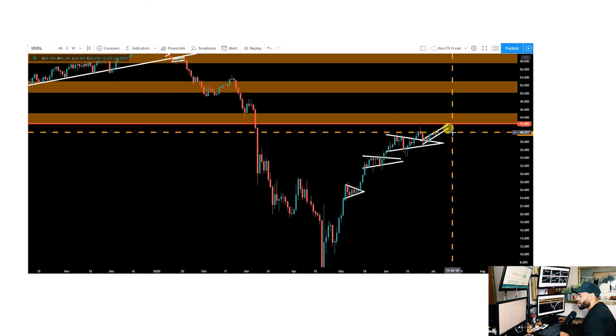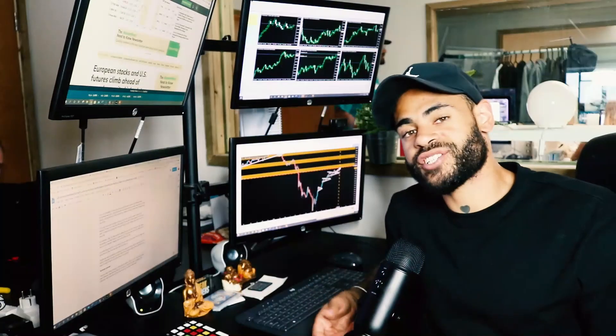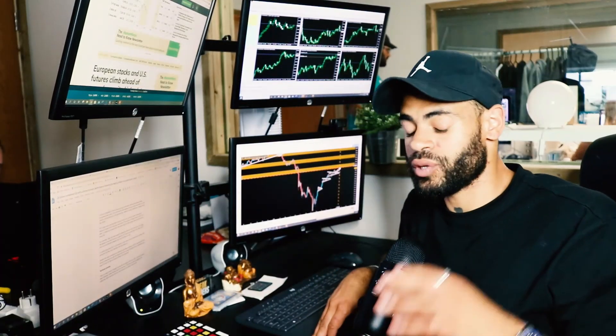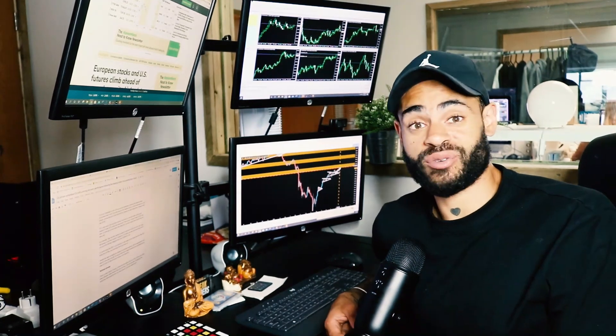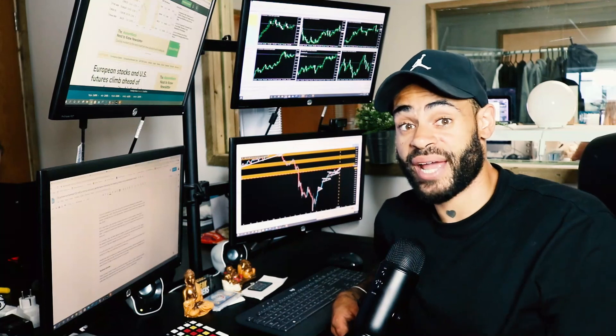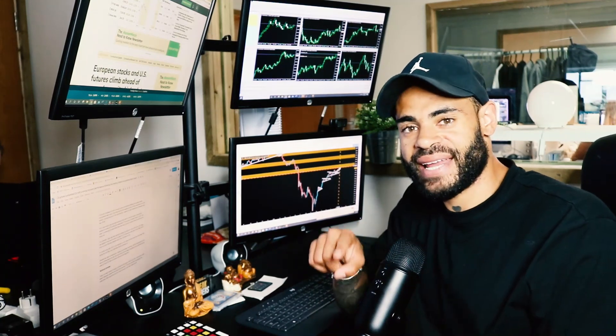That's definitely a big area to watch. Do check out freaknetwork.io — we provide regular fundamental and technical analysis, trade ideas, and value throughout the day for our members, including European and US rundowns and pre-Asia sessions. Stay lit, let's get it.